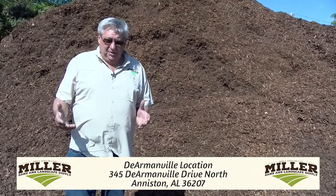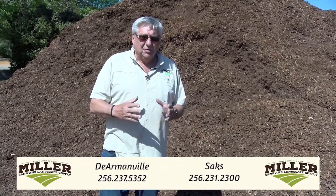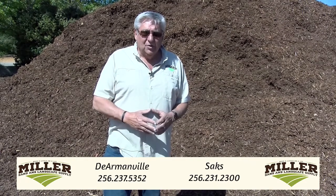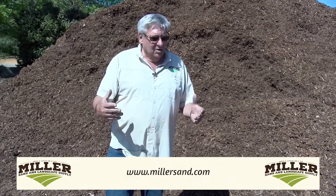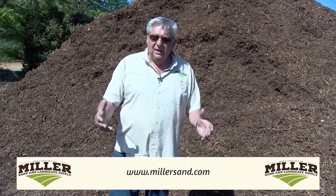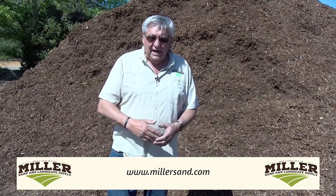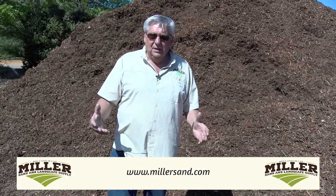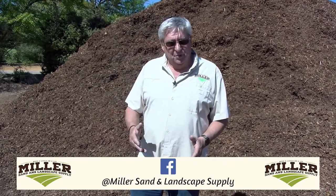Something a lot of people don't understand is we can help you calculate what you need. Whether you're dealing in bulk or in bags, if you call us and give us your dimensions, we'll help you calculate exactly what you need for any project — whether it's ground cover, sand for brick laying, cement mixing, or driveway gravel. Bring us your length and width and we'll help you calculate it. Let us know if it's an existing driveway or something new and we'll help you with that as well.